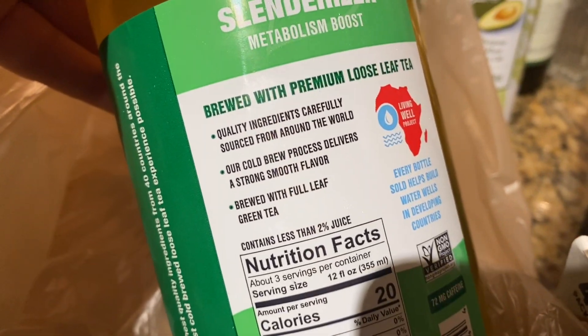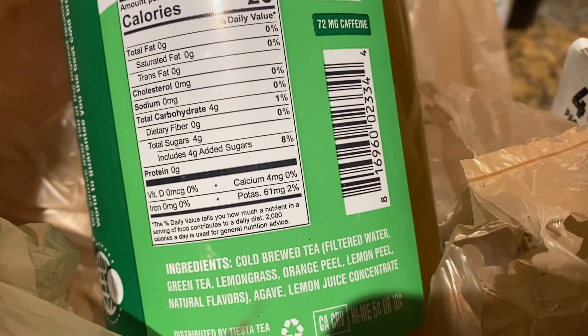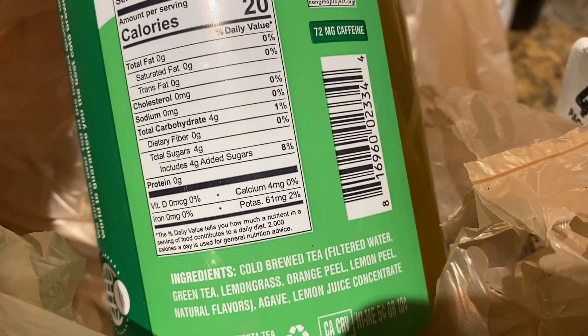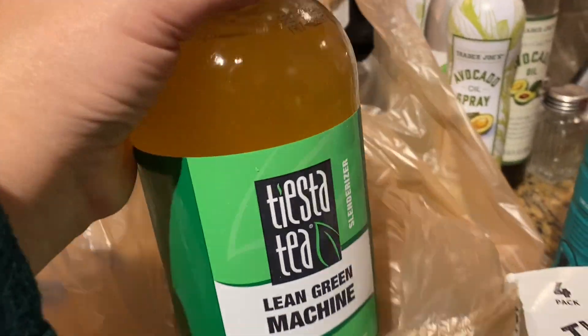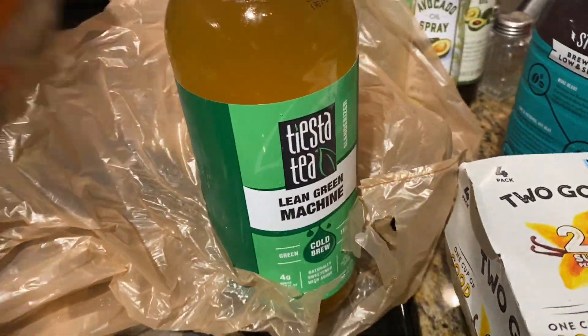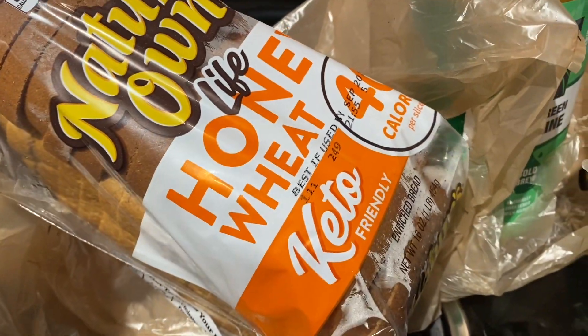I wanted to try this. It literally says it has tea, lemongrass, orange peel, lemon peel, agave, and lemon juice. So I'm excited to try this. It's steeped for two hours — I thought this looked really cool. It's a big glass jug of it. Then I got some bread for the boys. They like this Nature's Own Life Honey Wheat Keto Friendly Bread.